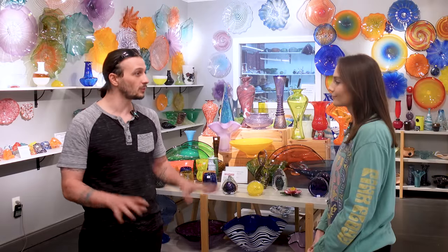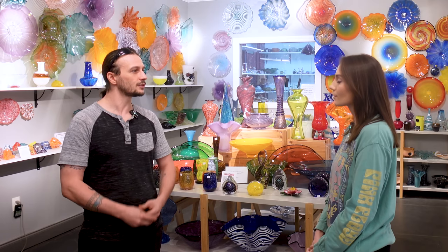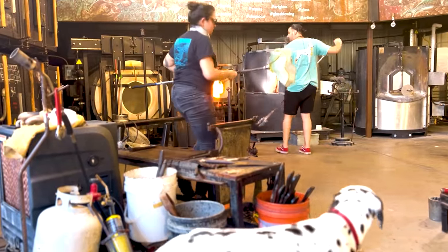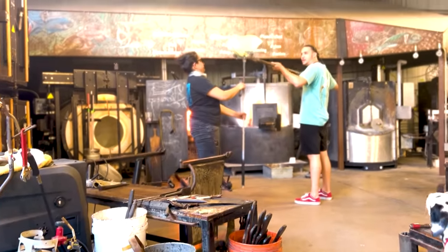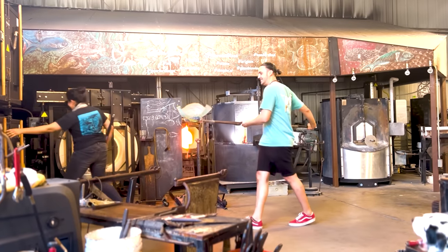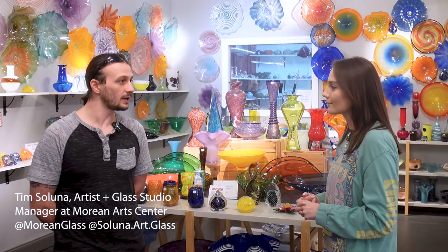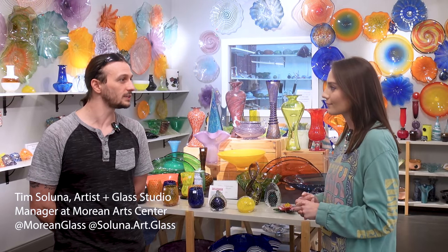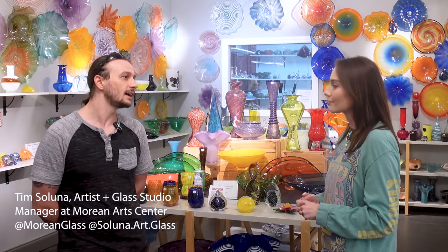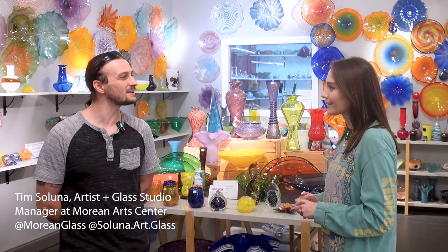One really great thing about Morean itself is that it's actually a very large and old institution, so there's a lot of different departments. We have the glass studio here, and we also have a photography department or a welding school — different things like that. There's a lot of potential for collaboration across the arts. We do have our own Instagram page at Morean Glass, and I have my own personal Instagram page at saluna.art.glass. You can catch up with us there and see the new stuff that we're producing.